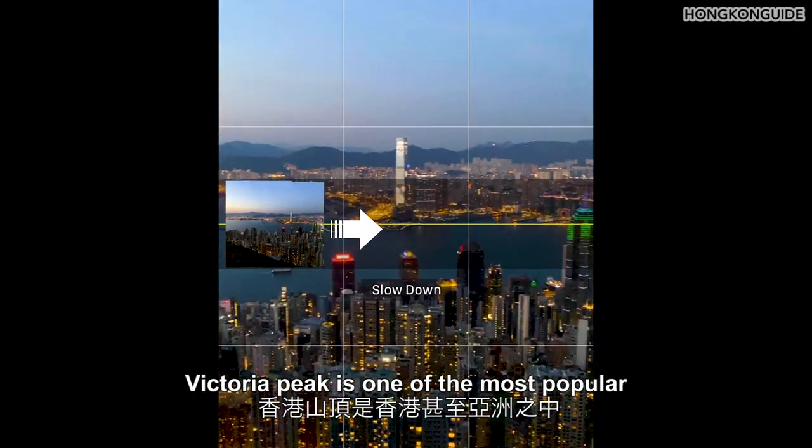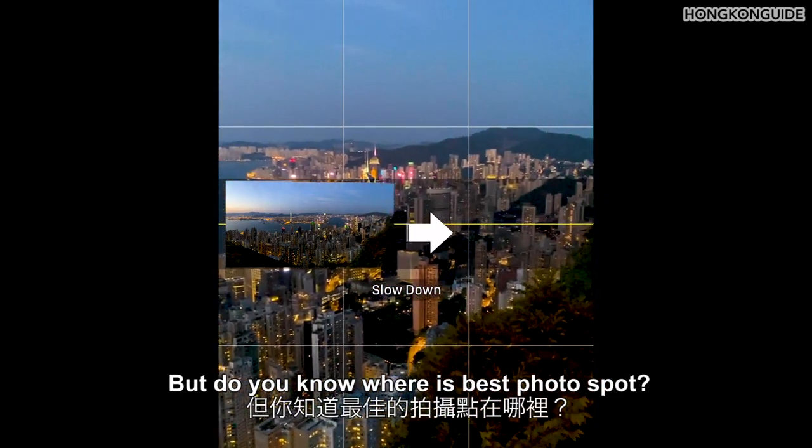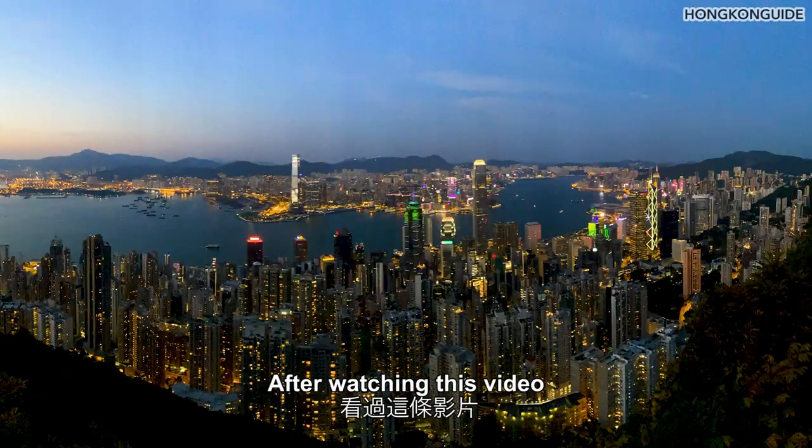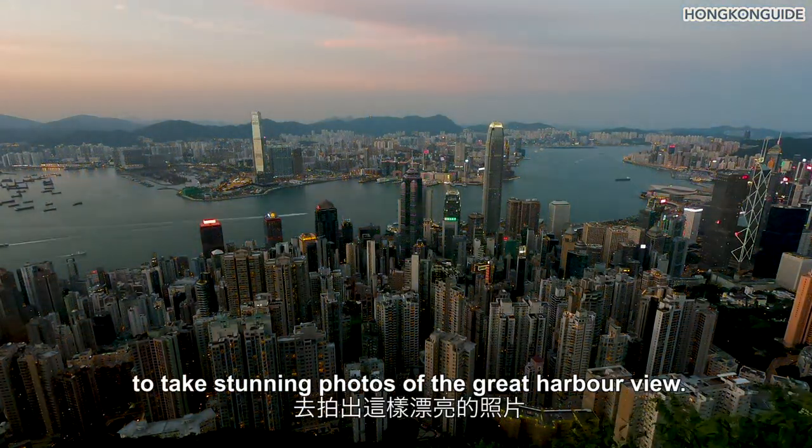Victoria Peak is one of the most popular and best attractions of Hong Kong, and probably in Asia. But do you know where is the best photo spot? After watching this video, you'll be able to follow us to take stunning photos of the great harbour view.